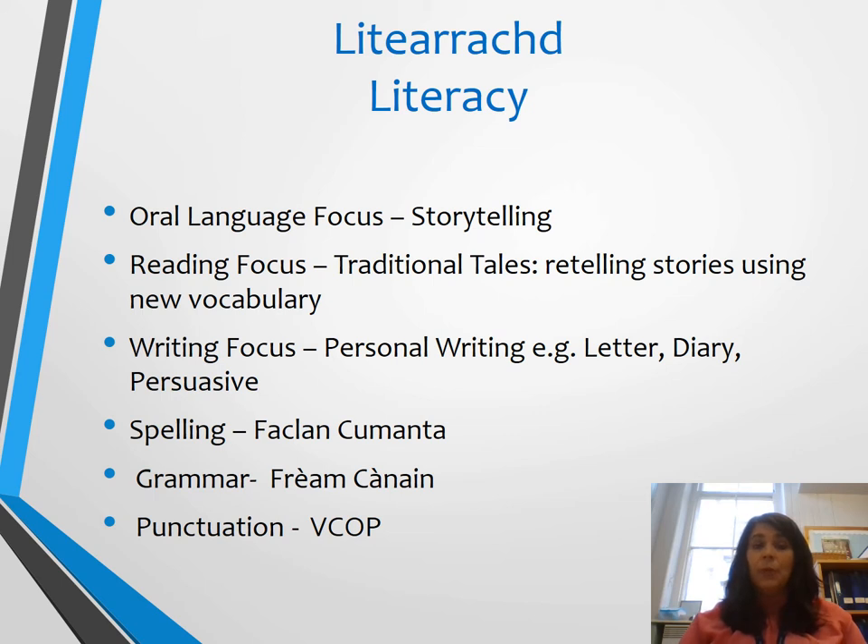Our literacy focus this term will be based on oral language, which will be particularly important to try and encourage the children to use their Gaelic as much as possible. We'll be doing that through storytelling — we've already started by reading lots of traditional tales — and through this we hope the children will be able to retell the stories themselves through their writing and through drama. This will help them become familiar with lots of new vocabulary and reuse it in their oral language and writing. The writing focus this term is personal writing, through letter writing, diary entries and persuasive writing.